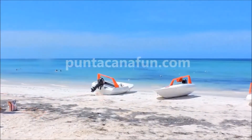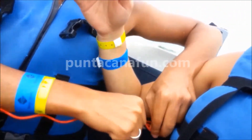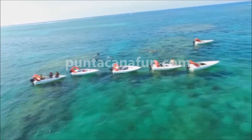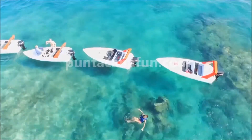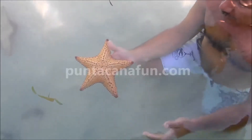Immediately we take our Speed Boats to begin the tour on our shores until we reach the natural pool by the sea, called the Natural Sand Bank of shallow waters, where we will have the opportunity to enjoy its cool waters, observe the starfish, and perform snorkeling.